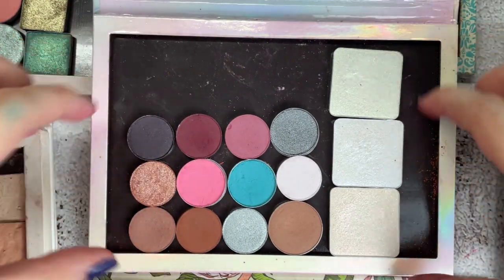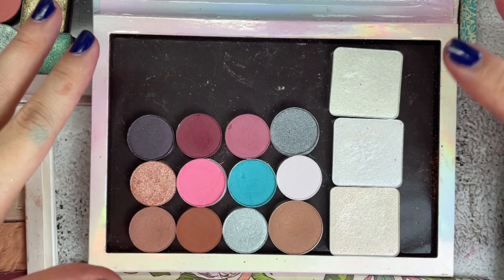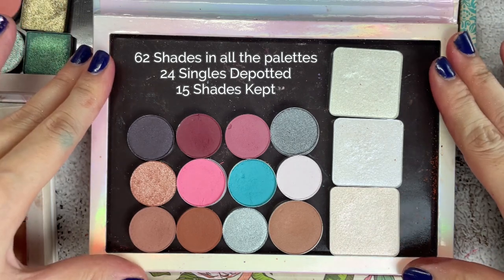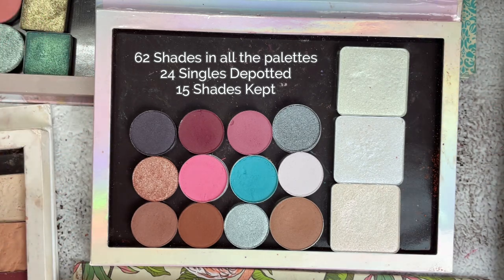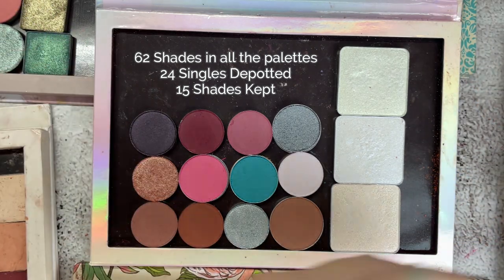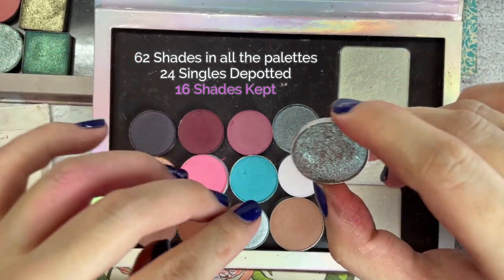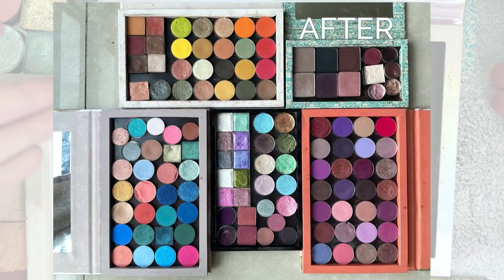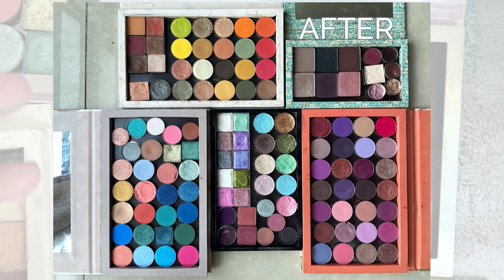These are the final 15 shades I will be keeping. I counted my eyeshadow palettes and face palettes — there are a total of 62 shades in those palettes — and I'm only keeping 15. I also decided to keep Insomnia because I don't actually have that shade in my collection after comparing it. I'm so happy with these choices, and I hope I'll appreciate and use these shades more often.